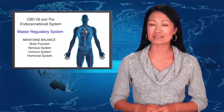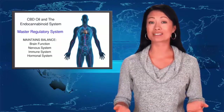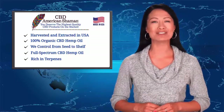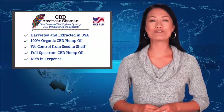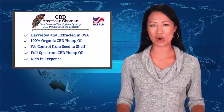Here are the top four reasons why CBD American Shaman products are the highest quality and most effective CBD products on the market today. First, all our products are harvested, extracted, and made in the United States using 100% organic and full-spectrum hemp oil. And we batch test our products at an independent lab to ensure the highest quality.